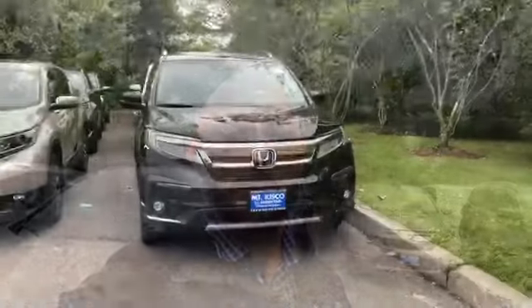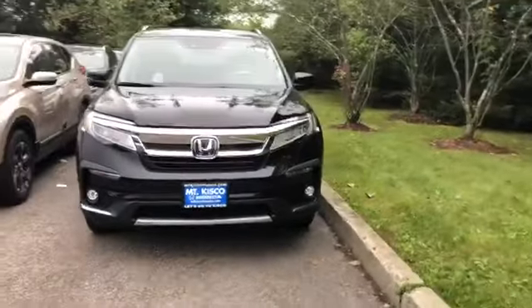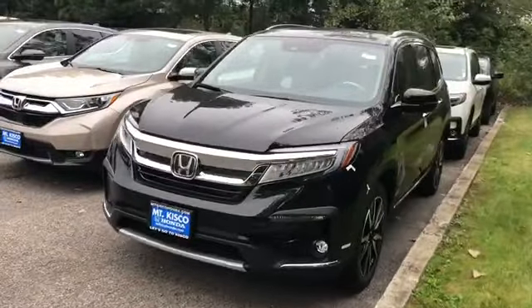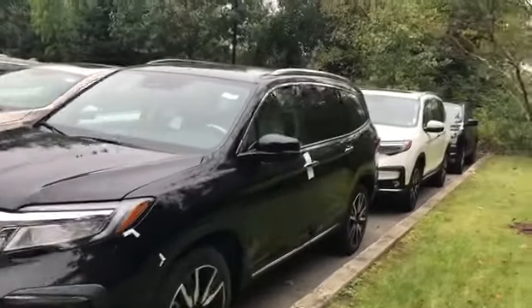Hi Jimmy, this is Anthony with Mt. Kisco Honda, and I will be doing the review on your 2019 Honda Pilot. This is the 2019 Honda Pilot. The version I am showing you here is actually the Elite, and behind it is the Touring model.